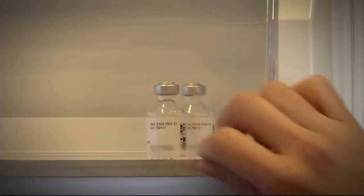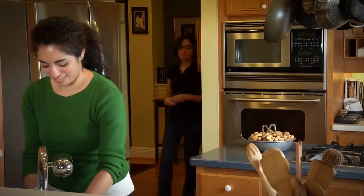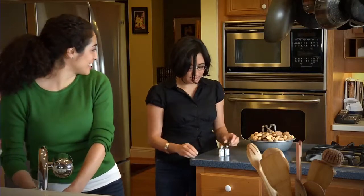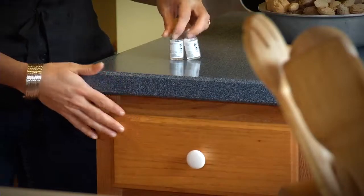Insulin manufacturers recommend storing your insulin in the refrigerator. But because injecting cold insulin can be painful, you may want to store the bottle you're currently using at room temperature. Insulin stored at room temperature will last approximately one month.